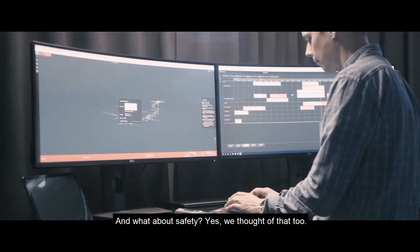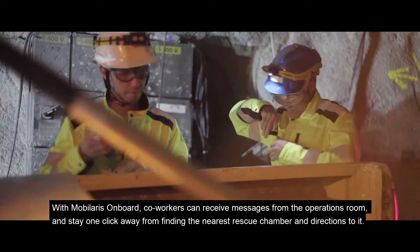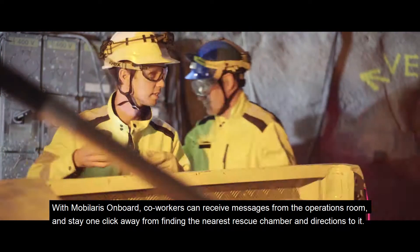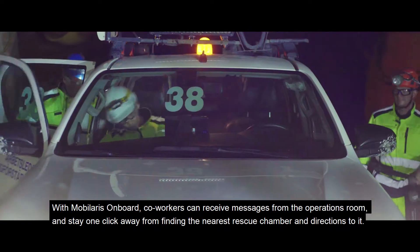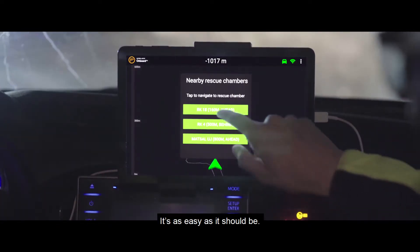And what about safety? Yes, we thought of that too. With Mobilaris On Board, co-workers can receive messages from the operations room and stay one click away from finding the nearest rescue chamber and directions to it. It's as easy as it should be.